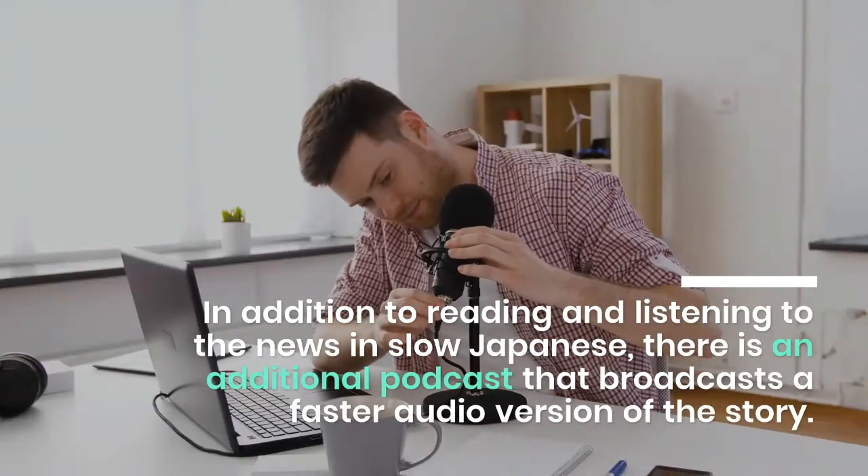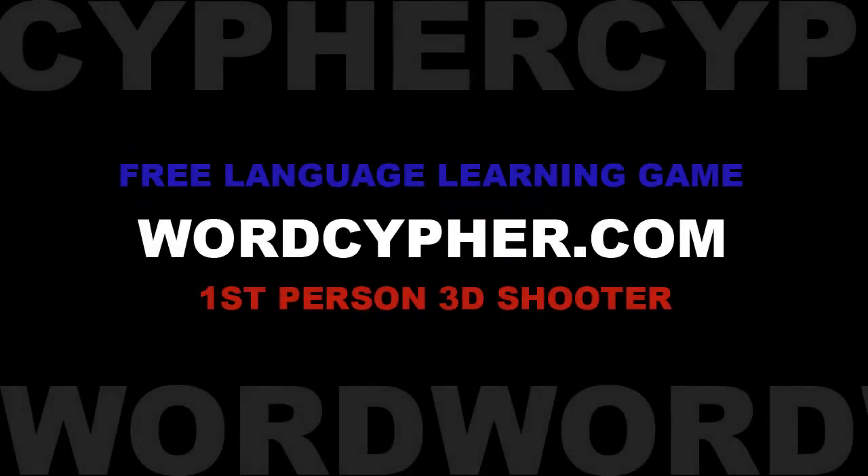The good news is that Japanese material for beginners is available for those who want to practice reading. In addition to reading and listening to the news in slow Japanese, there is an additional podcast that broadcasts a faster audio version of the story. Reading the news in Japanese is a great way to learn about events not only in Japan but also around the world.